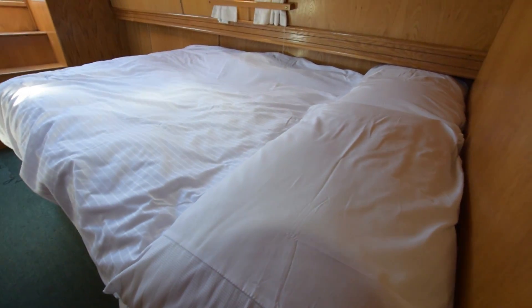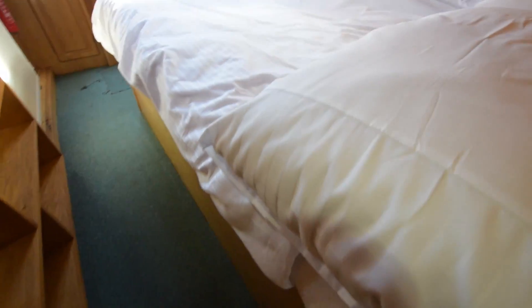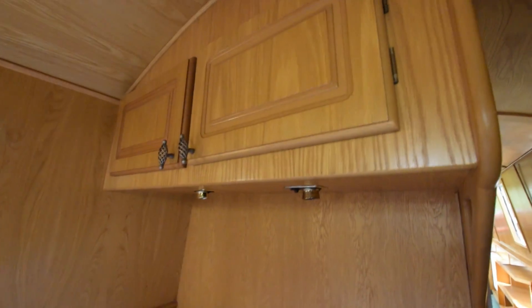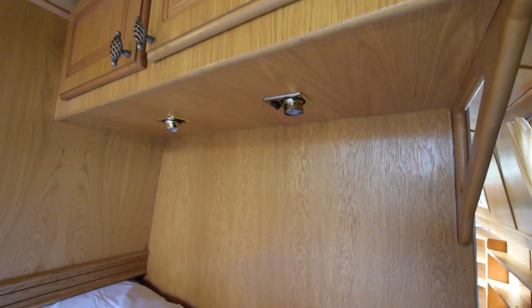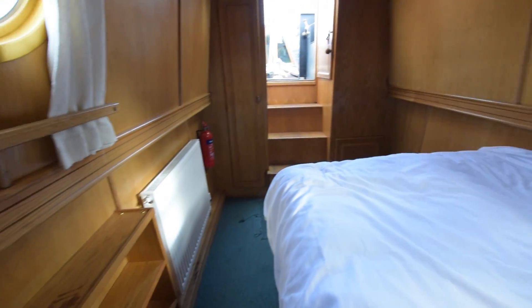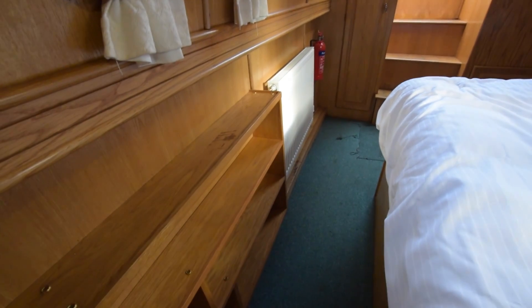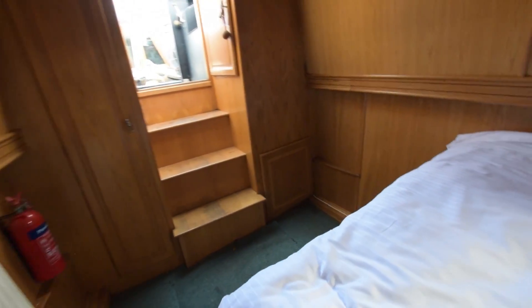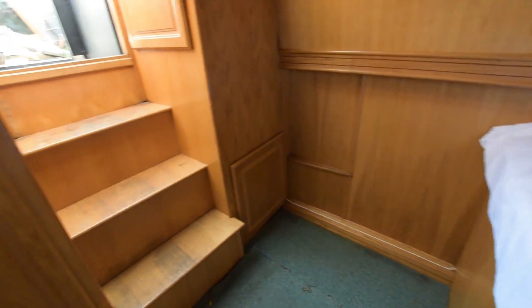Into the bedroom - the bed is six foot two long, four feet wide, with room under the hull for storage, reading lights over the bed and cupboards as well. The bedroom itself is 12 feet long - another huge room. The galley was seven feet long, I don't think I mentioned that. There's a good-sized floor-to-ceiling wardrobe at the end of this cabin.